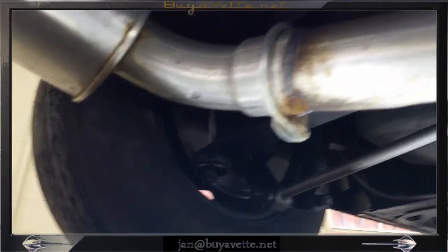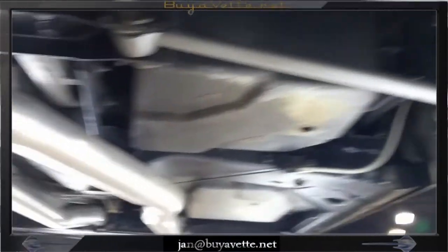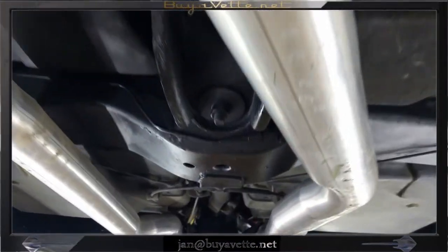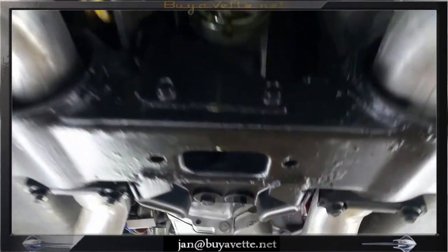Here you can see parts of the underside, and it is very, very nice and clean and dry. No bottoming. All the parts are nice and clean.